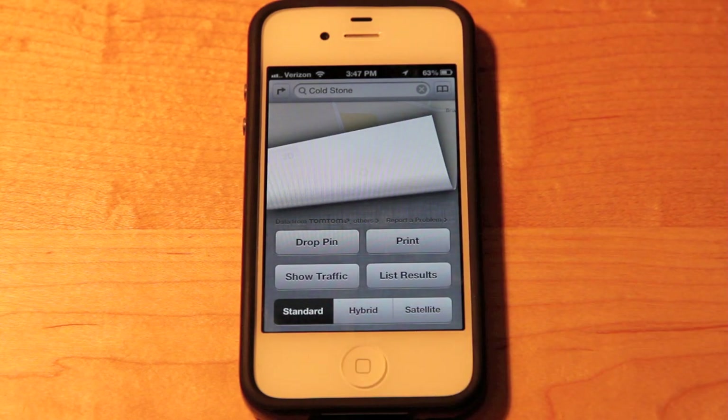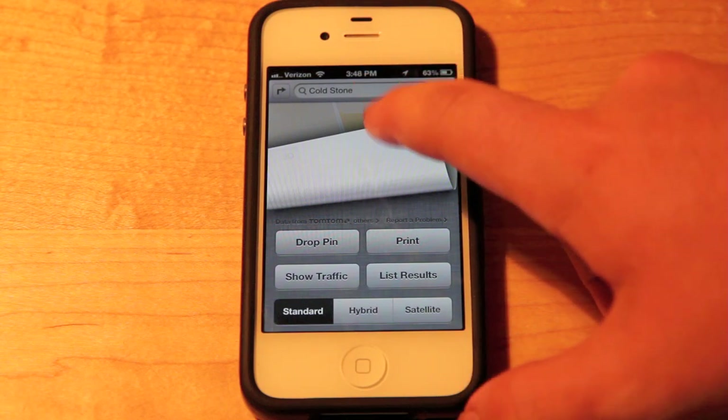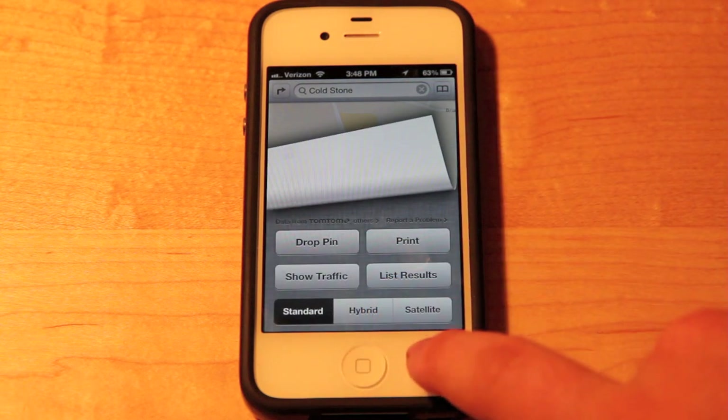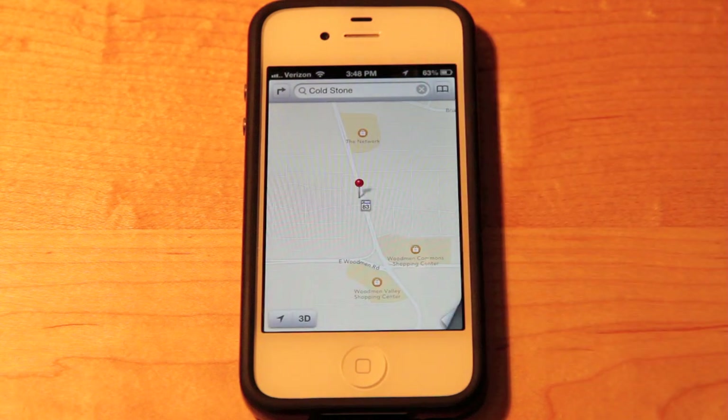Apple completely ditched Google Maps and started doing their own mapping, partnering with TomTom to provide Siri turn-by-turn directions, which I'll do a video on later. It is so much better — turn-by-turn directions are great and overall it is just a much better application. And not in this beta but soon the 3D button will completely work for all cities and locations, giving us a cool flyover effect where we can view all sorts of cities in full 3D.